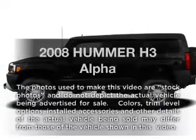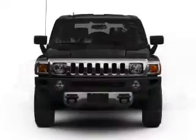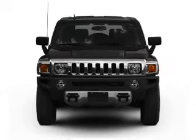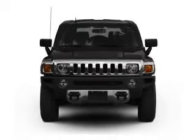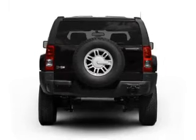Presenting the 2008 Hummer H3. Travel the roads in style and comfort in this great vehicle. With a powerful 8-cylinder engine that responds smoothly to its automatic transmission, premium wheels give a more luxurious look.